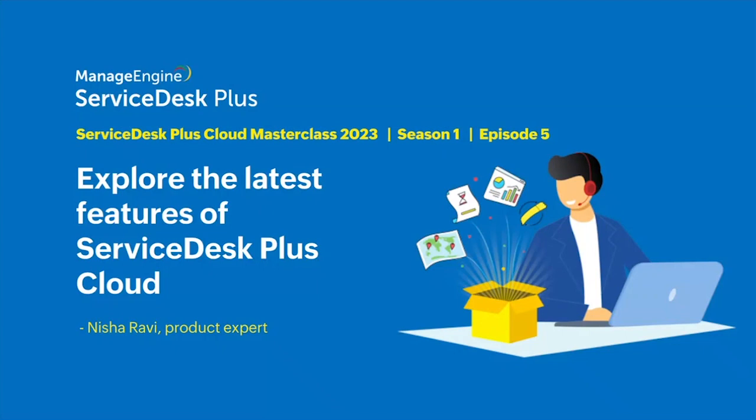Good day, everyone. Welcome to the fifth episode of this season's Masterclass series. So far, we have seen how you can embed best practices for your company's service management with Service Desk Plus. Today, we will take a tour of all the latest features and enhancements in the Cloud version of our ITSM platform. I'm Nisha Ravi and I'll be the trainer for today's session.